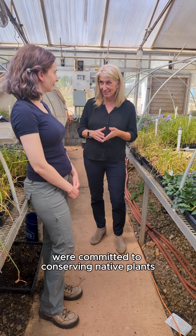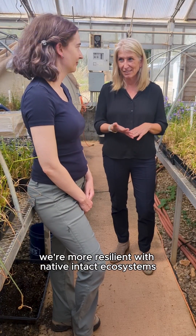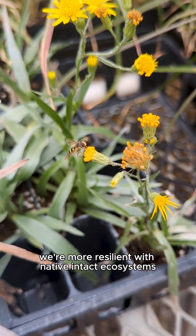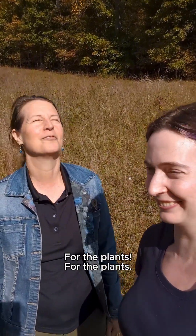At The Garden, we're committed to conserving native plants. Plants protect us. We're more resilient with native, intact ecosystems — for the birds, for the wildlife, for the people. For the plants. I love plants.